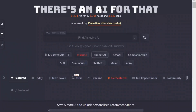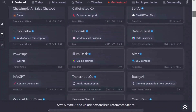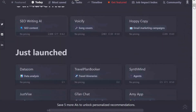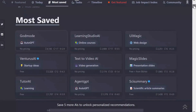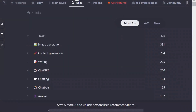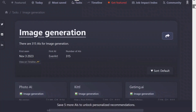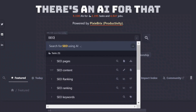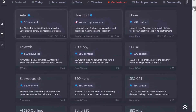Moving on to There's an AI for That, which has a huge collection of over 9,000 tools in different categories. Similar to other websites, it provides lists of recently launched, featured, and most saved tools to give you an idea of what other users find useful. It also offers a breakdown of the number of tools available in each category and highlights the latest additions. The chat function here is quite handy — let's say you are on the hunt for an SEO tool and it quickly lists the tools for you to explore.